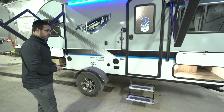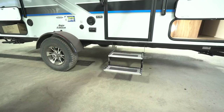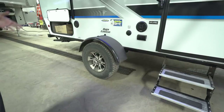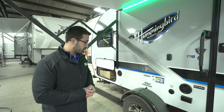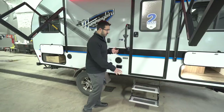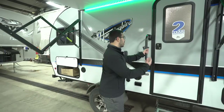This unit has the Baja package, which does a couple of things. It raises the entire camper up, giving you five inches of ground clearance and two aluminum steps instead of one. You also get 15-inch off-road tires, which offer considerably more traction than standard trailer tires. The aluminum steps won't rust and have grip tape for traction even when wet, plus a foldable grab handle for control when entering or exiting.